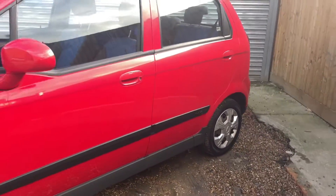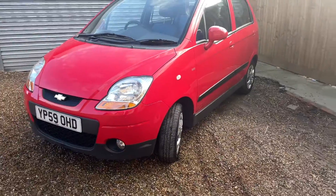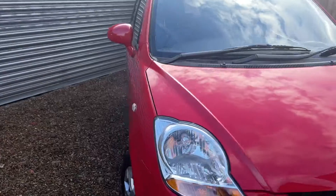It's genuinely just a good car. It's the Chevrolet Matiz. Good bodywork all around.